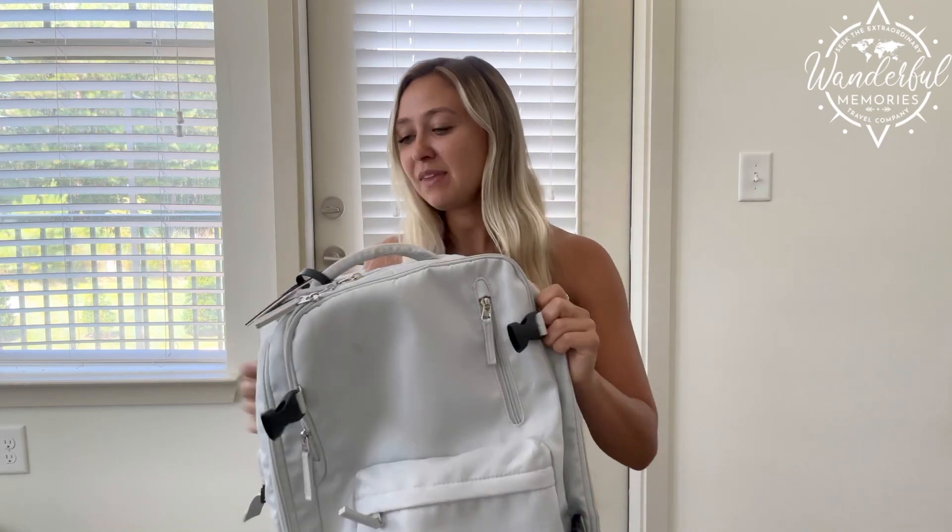This is the backpack that I absolutely loved and adored throughout my entire vacation. It was durable, it was strong, and it survived all of my tossing around and throwing around for over four months.